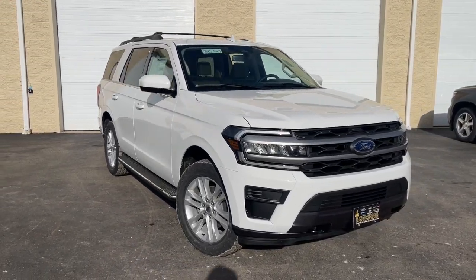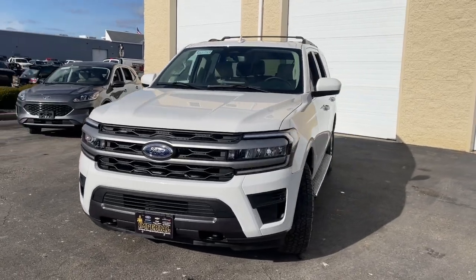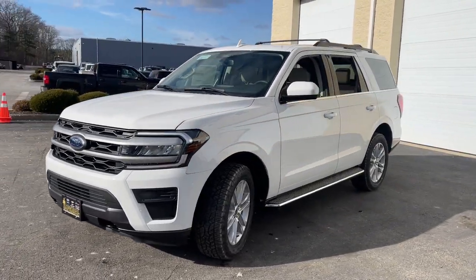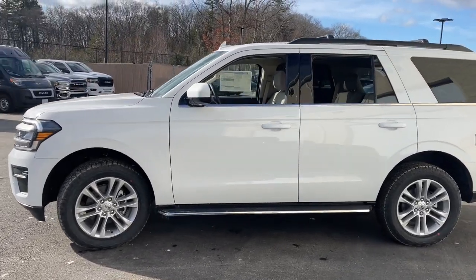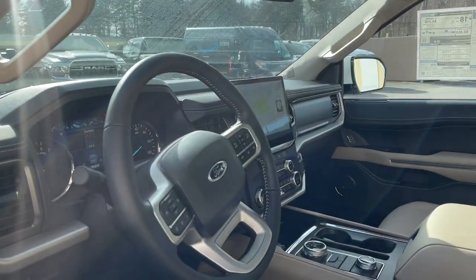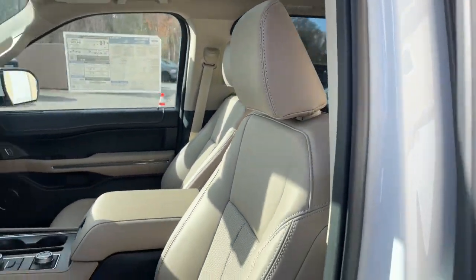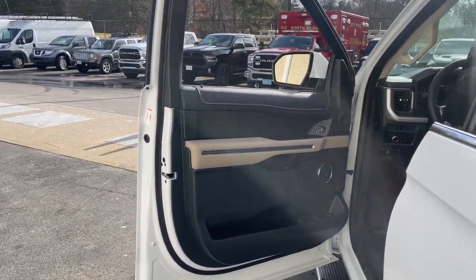Get a feel for the 2023 Ford Expedition. Take a closer look at this upscale expedition, the premium full-size SUV that infuses every adventure with luxurious comfort and can-do confidence. Whether you're towing, off-roading, or taking that epic family road trip, this expedition has the power and features to get the job done in style.